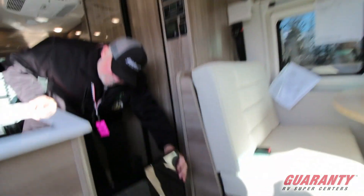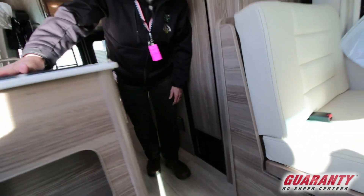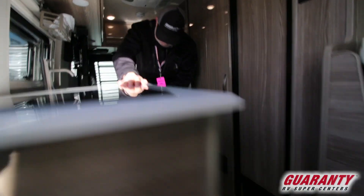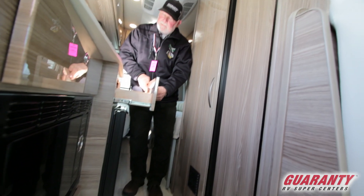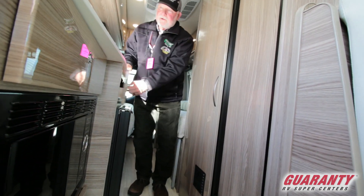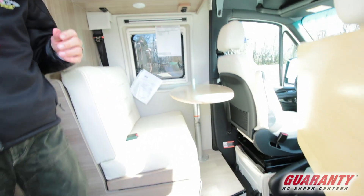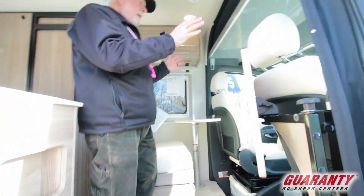Microwave is down below, induction cooktop, compressor refrigerator — it's under the counter, it's not a big one. You've got a little tray here for your scrub brushes, and it's got a real big screen basically.